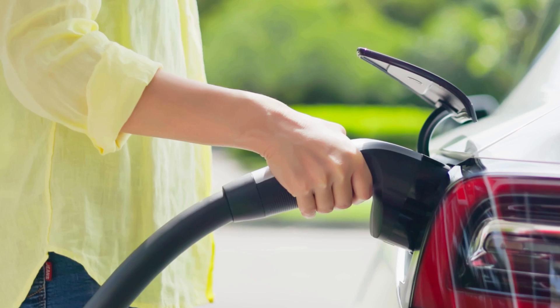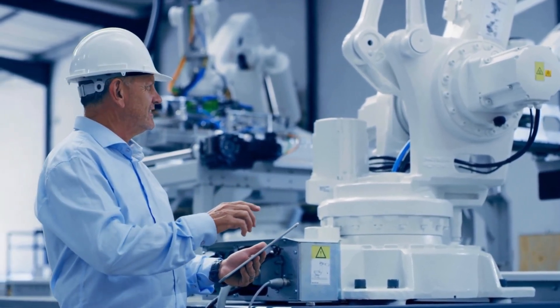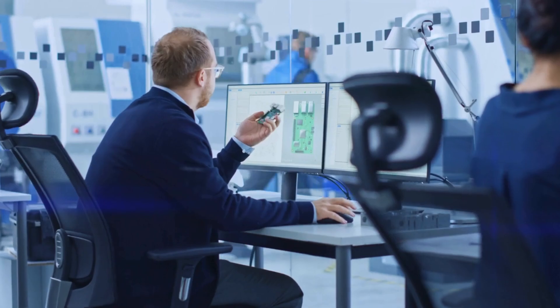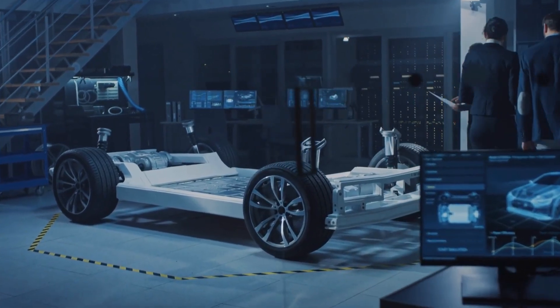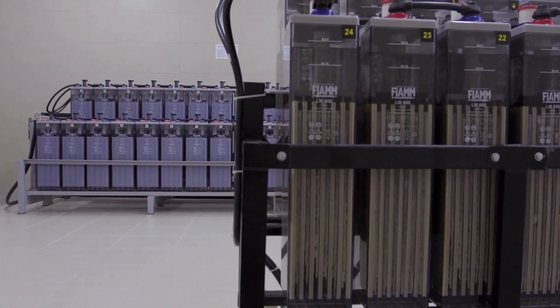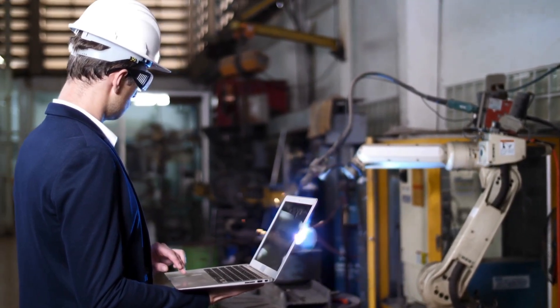Before we dive into Elon Musk's game-changing battery, let's take a step back in time. When Tesla first started, there was widespread skepticism about electric vehicles. Many believed that battery-powered cars would never be as powerful or reliable as petrol or diesel vehicles. But Elon Musk was determined to challenge that belief. Tesla's real strength has always been its batteries — not just its cars. Initially, Tesla worked with Panasonic on traditional lithium-ion cells, the same cylindrical 18650 batteries used in laptops. But Musk knew that in order for electric cars to be adopted globally, redesigning the car alone wouldn't be enough.